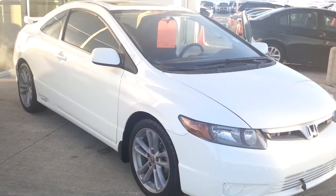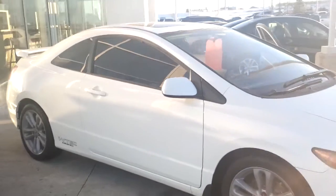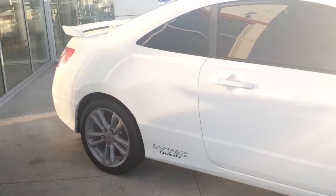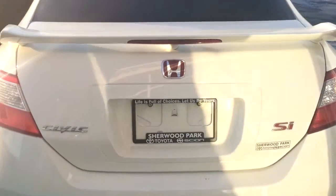Good morning Mitch, this is Donna from Shura Park Toyota. I'm just going to do a quick video of the Honda Civic that you are inquiring about, just so you can see up close and personal what great shape it's in. You can see the tires here — they are in good condition. I'm just going to do a little bit of a walk around.